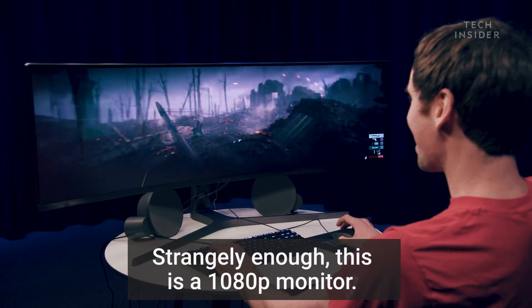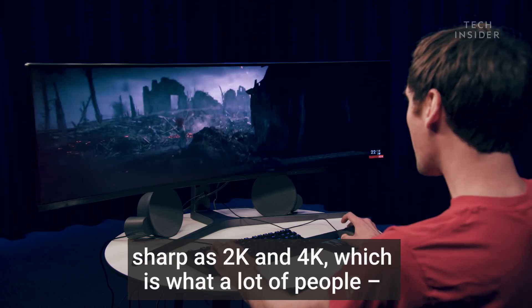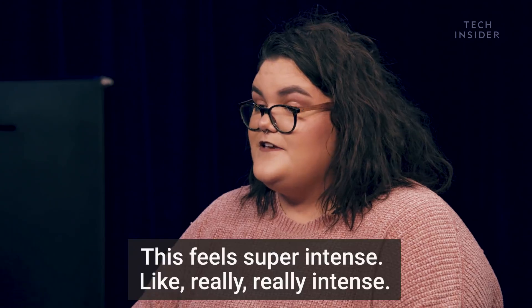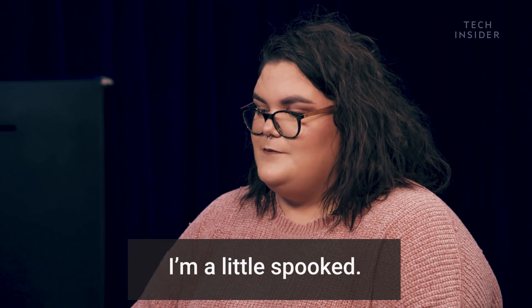This monitor looks phenomenal. Strangely enough, this is a 1080p monitor, which means it's 1080 resolution. That's not as sharp as 2K and 4K, which is what a lot of people would want in those monitors. This feels super intense, like really, really intense.